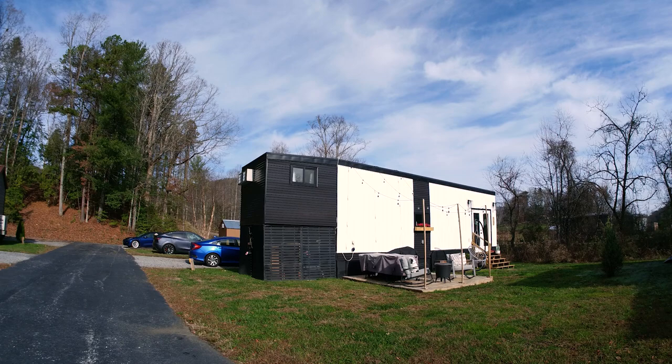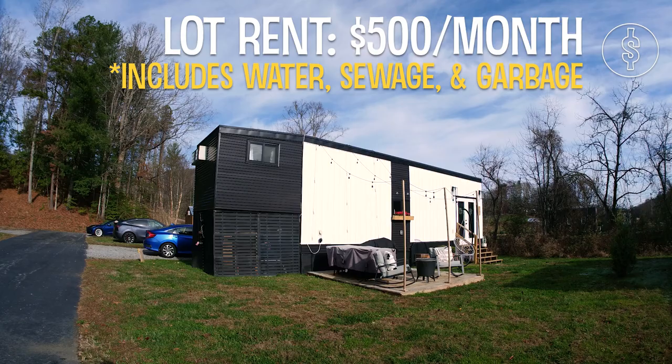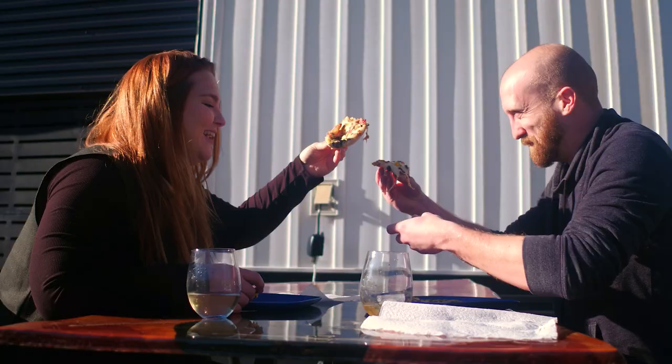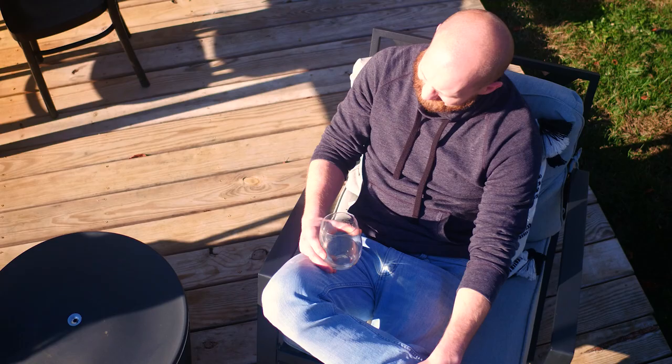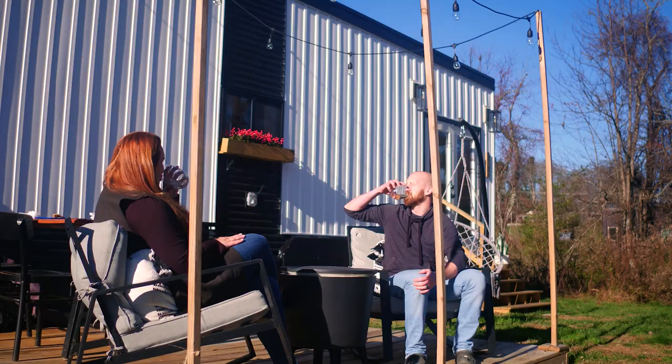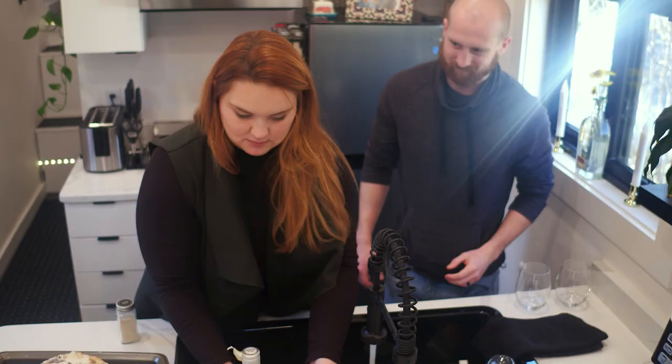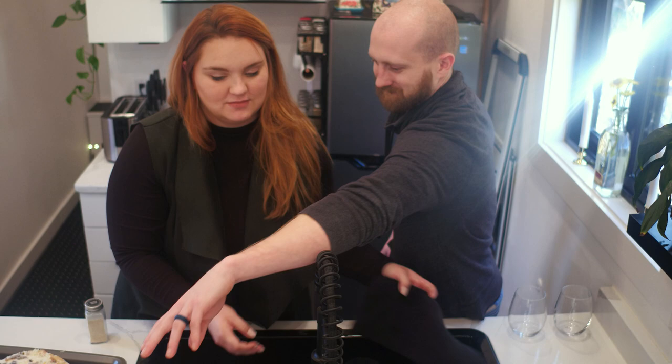We pay $500 a month for our monthly rent lease fee, which includes our water, sewage, trash, and landscaping. And then we pay an additional $350 a month as our mortgage. When I graduated college, I had over $150,000 in student loan debt. Since the decision of going tiny, I have been able to cut down what was a 25 to 30-year payoff down to two to three years.